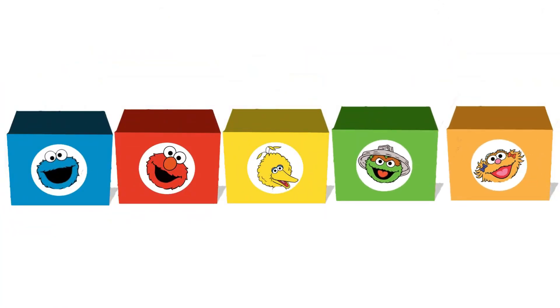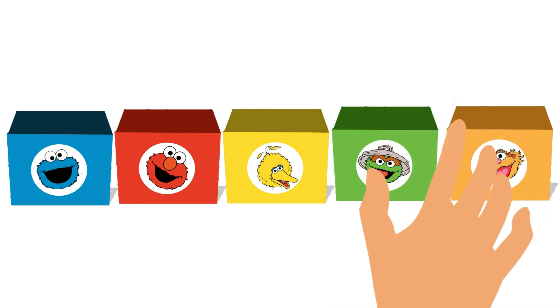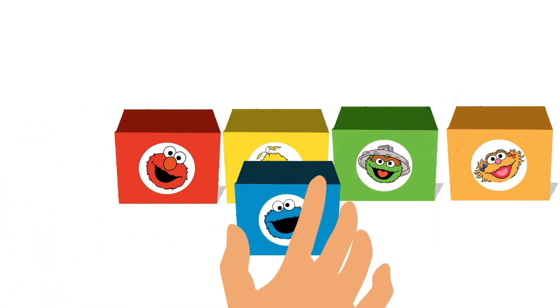Join Elmo, Big Bird, Cookie Monster, and all your favorite friends as they uncover the magic of learning through play. Open a box, ignite your curiosity, and let the adventure begin!